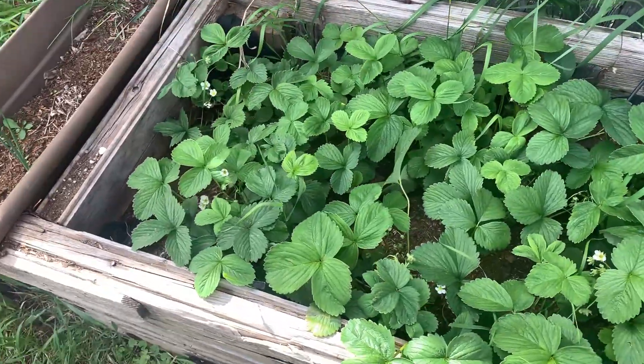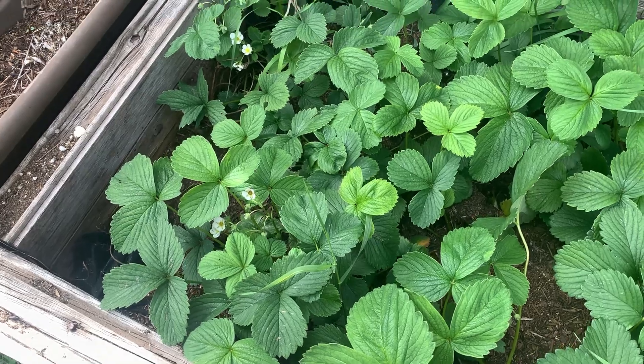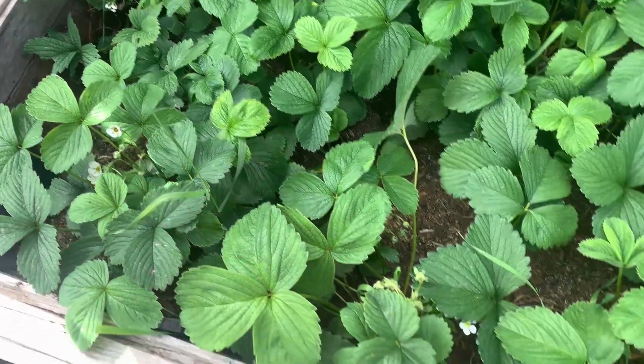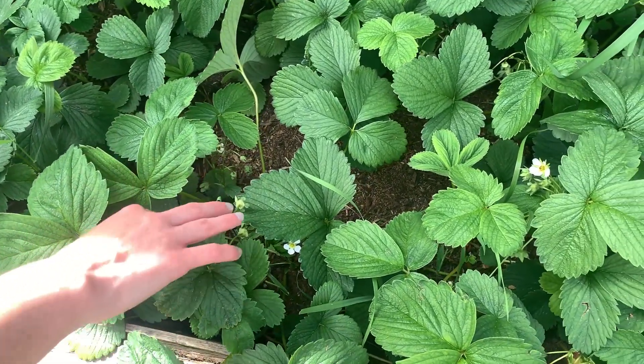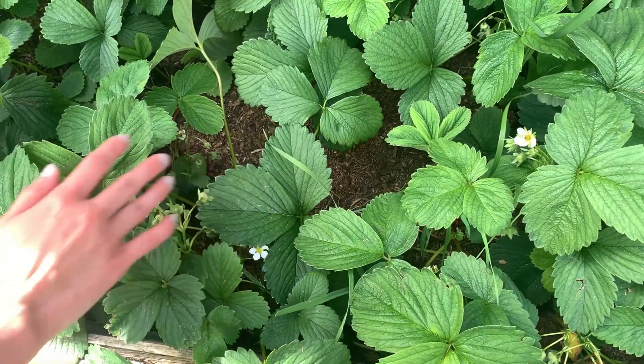Strawberries — we thinned these out, if you watched our very first video, the spring cleanup. We thinned these out hopefully to get strawberries this year, and it looks like we may be getting some.